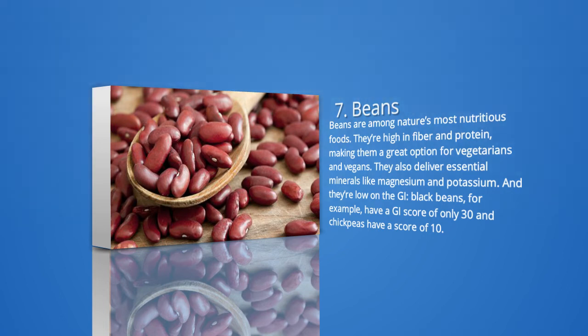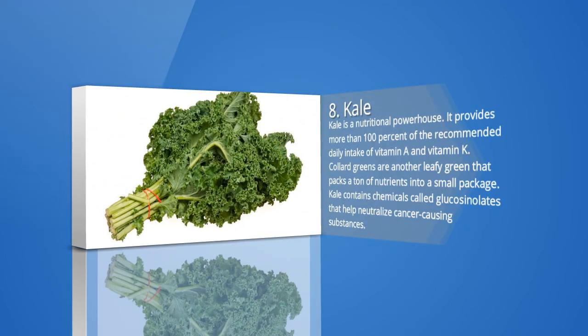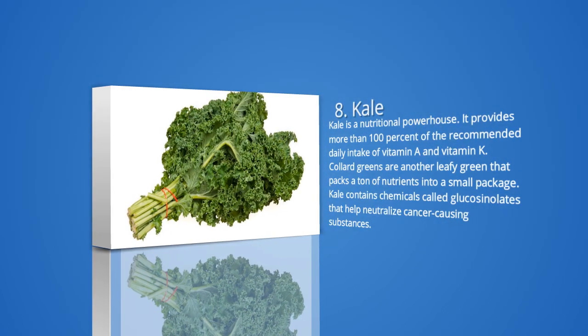8. Kale and other leafy green vegetables. Kale is a nutritional powerhouse. It provides more than 100% of the recommended daily intake of vitamin A and vitamin K. Collard greens are another leafy green that packs a ton of nutrients into a small package. Kale contains chemicals called glucosinolates that help neutralize cancer-causing substances. It's also full of potassium and has been shown to help manage blood pressure. This is another reason it's considered a superfood for those with diabetes.